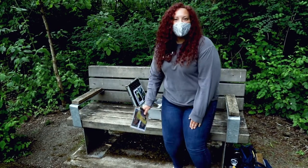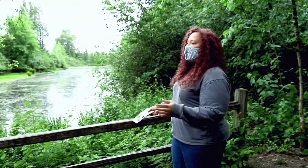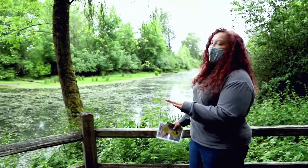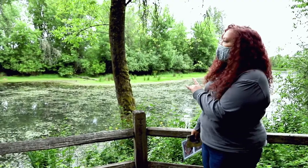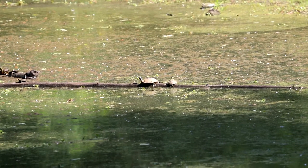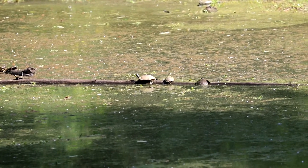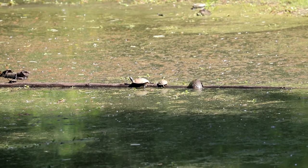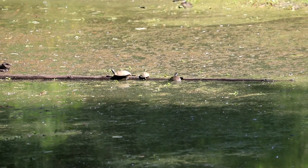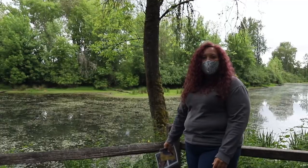A really good place to see turtles here at Smith & Bybee Park is right here at a place called Turtle Turnout. You'll see lots of open water and logs where these turtles can bask and collect that energy from the sun because they are cold-blooded. They'll also process vitamin D through their shells, and once they're all powered up and ready to go, this is a really good place for them to hunt for small insects or fish, sometimes even tadpoles.